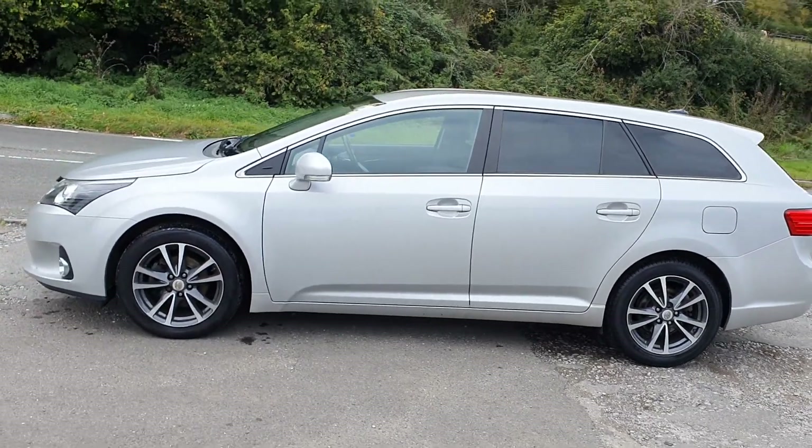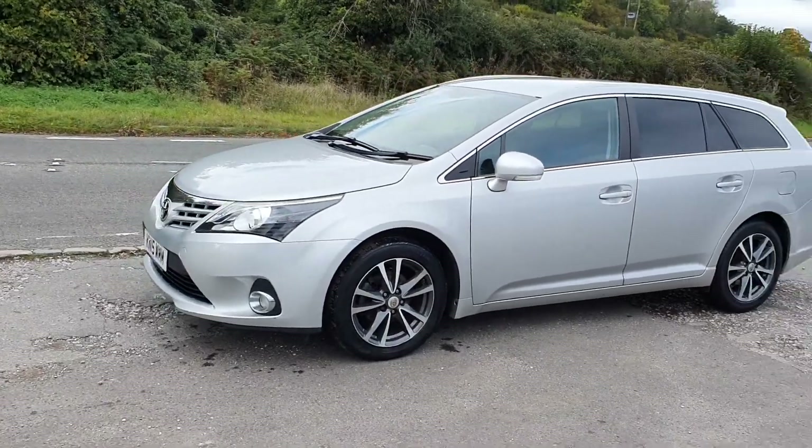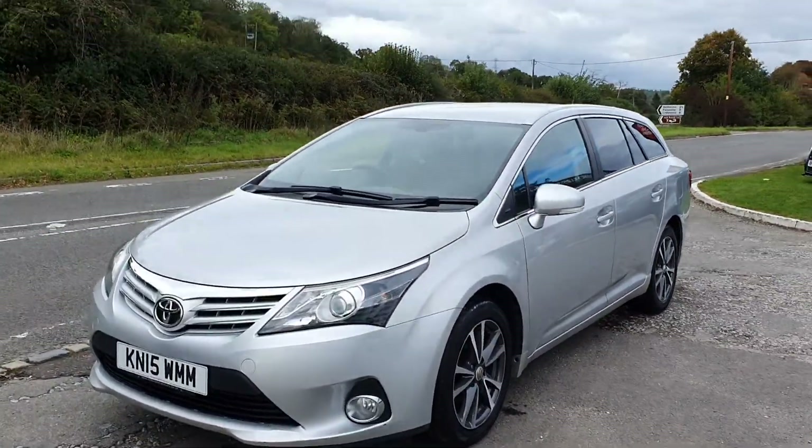Welcome to BourneValleyAutos.com. We've just taken in part exchange this lovely little Toyota Avensis — 2-litre TDI. It's called an Icon. I'm not quite sure what that means, but it is one of those.